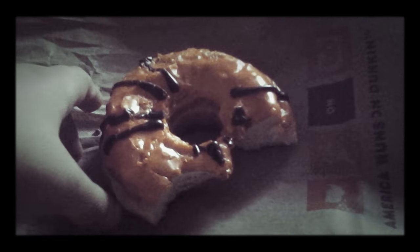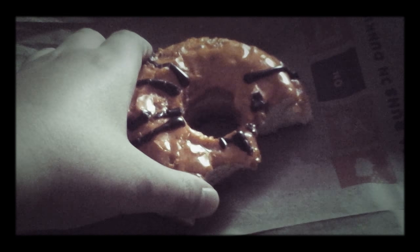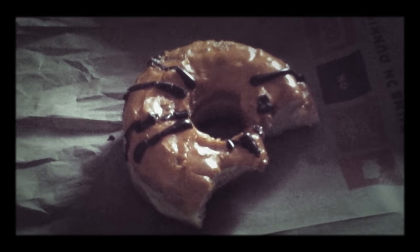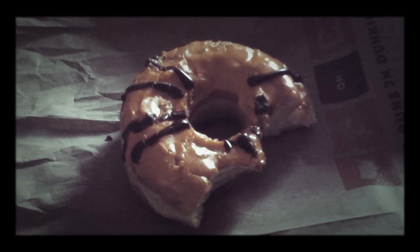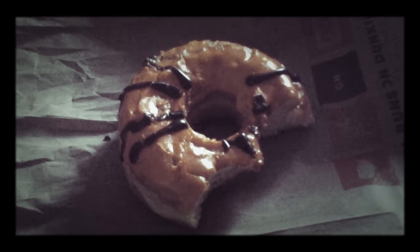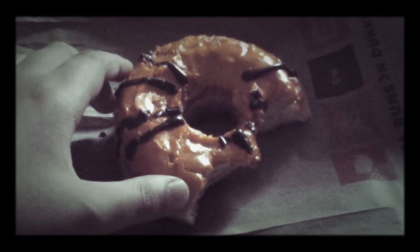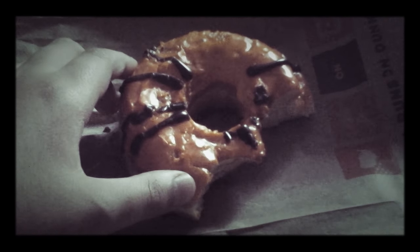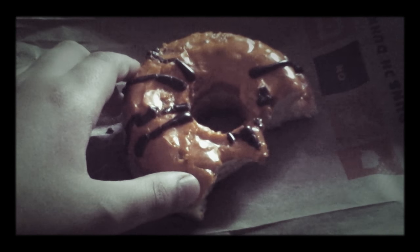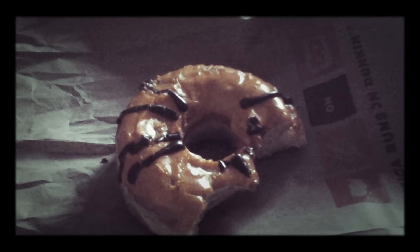This is absolutely delicious, and for the price and all the detailing and frosting, this is definitely a must-have for Halloween 2017. So if you're going to your nearest gas station or just going to get coffee, definitely pick up one of these spider donuts at Dunkin' Donuts for Halloween 2017. Thank you for watching this My Review Halloween 2017 video — I'll see you later, guys, bye!